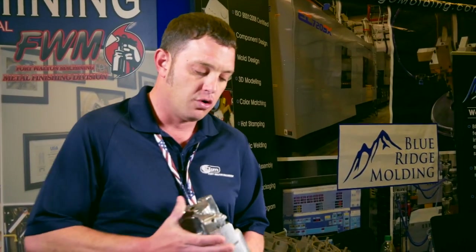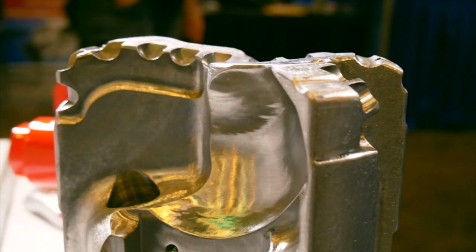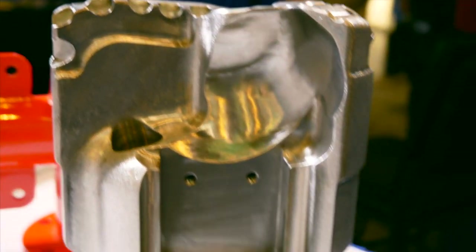We're heavy into the oil field industry. This is a drill head for an oil field — this is not a complete part. Our customer takes it and does several other processes that makes it a deep well drill head. This is the smallest drill head we actually do. We go up to about 18 inches in diameter, and we're specific for the Gulf of Mexico and all over the world.